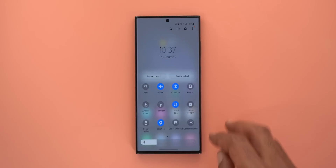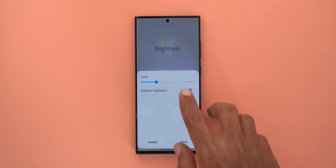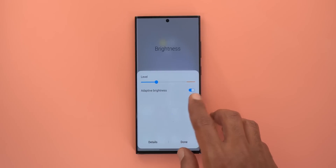For the outdoor test, I'll activate adaptive brightness to let the display reach maximum brightness under direct sunlight.